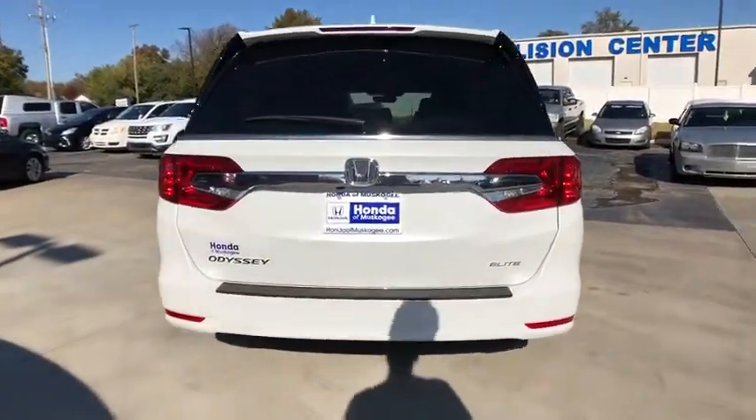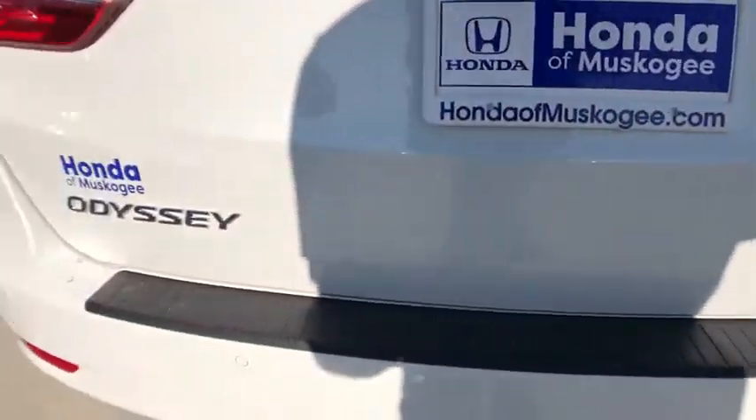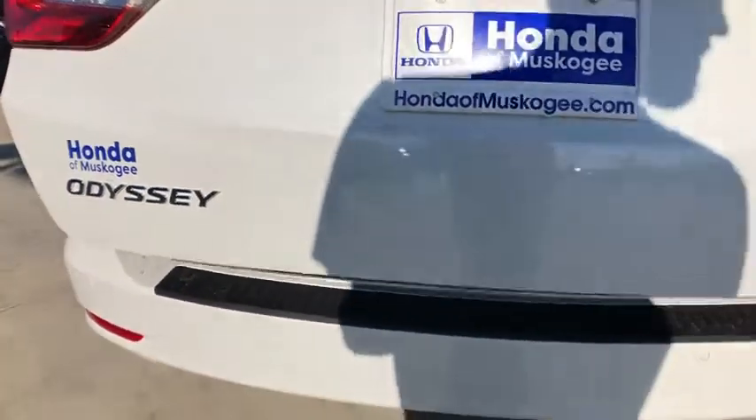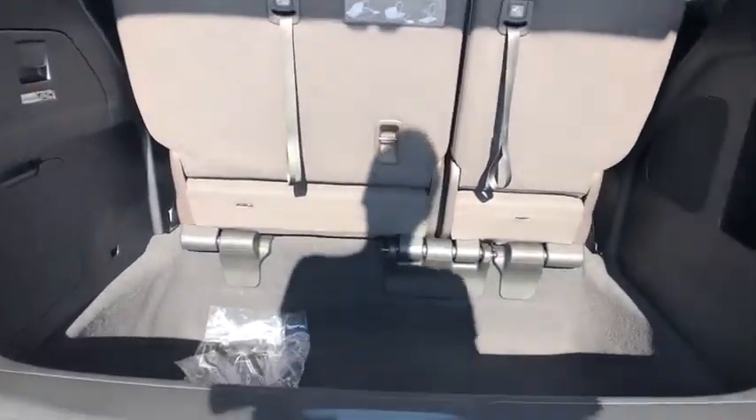Here are some of this vehicle's great options: backup camera, power liftgate, keyless entry, navigation system, steering wheel audio controls, traction control, stability control, power passenger seat, lane departure warning, remote engine start.